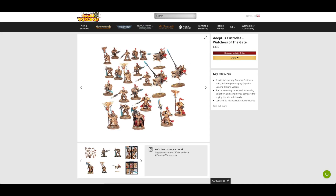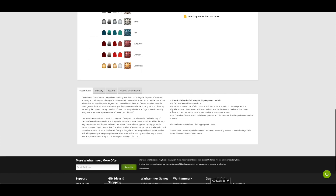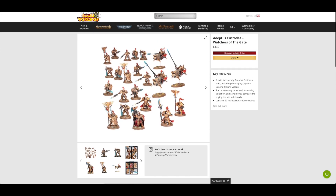Finally, another set I had an inkling Henry Cavill would be buying multiple of — and he did. This is the Adeptus Custodes Watchers of the Gate. It consists of 22 miniatures: Captain General Trajan Valoris, three Vertus Praetors, three Allarus Custodians, and 15 Custodian Guards. So you're getting a decent number of units — three sets of Custodian Guards, one set of Allarus Custodians, that's four; five with the Praetors; six with the Captain General. Six units — pretty good.